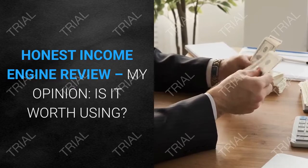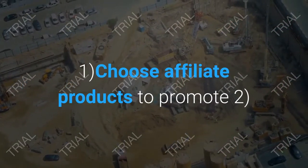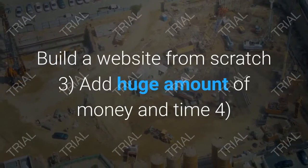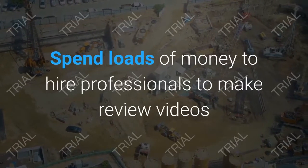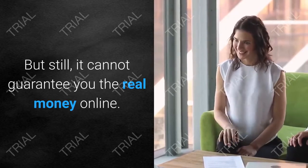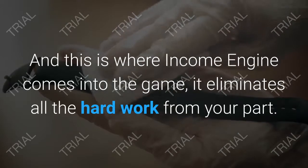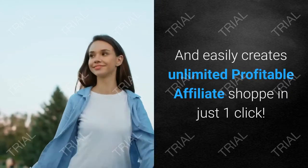Here's my honest Income Engine review. A typical process to make money online involves: choosing affiliate products to promote, building a website from scratch, spending a huge amount of money and time, hiring professionals to make review videos — and then hoping to make money. But this still cannot guarantee real money online, and this is where Income Engine comes into the game.